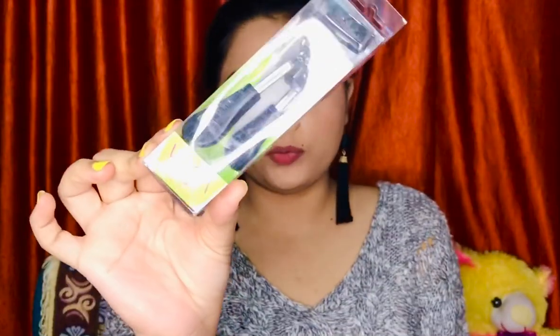Last but not least, I have the Vega eyelash curler. The MRP is ₹190 but I got it for ₹140. It's really cheap, curls your lashes really well, and I totally recommend it.